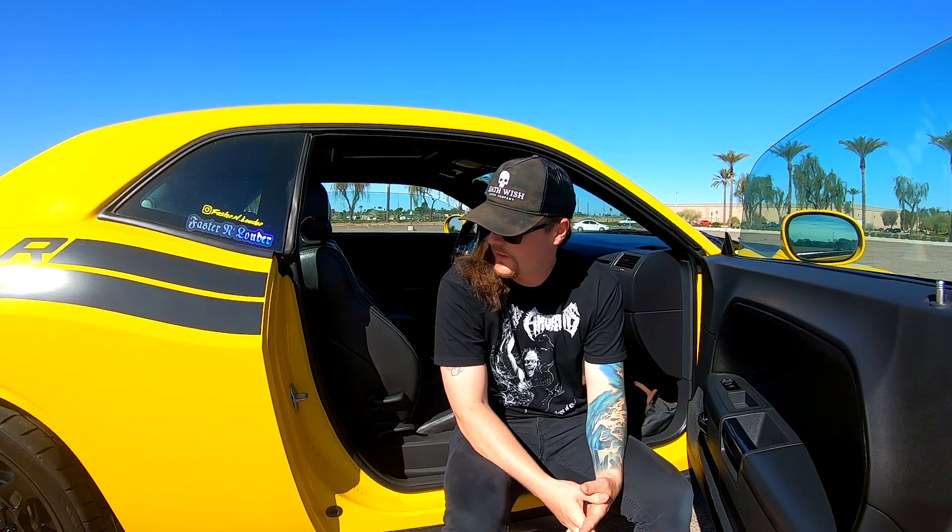That's pretty much it, guys. Let me know what you think. Is there anything you think I could do on the cheap that might make this build a little bit better? Keep in mind, everything I'm trying to do right now is very budget-minded. I'm not trying to spend a ton of money — I'm trying to do as much as possible with as little money as possible. That's pretty much the goal with this car right now.